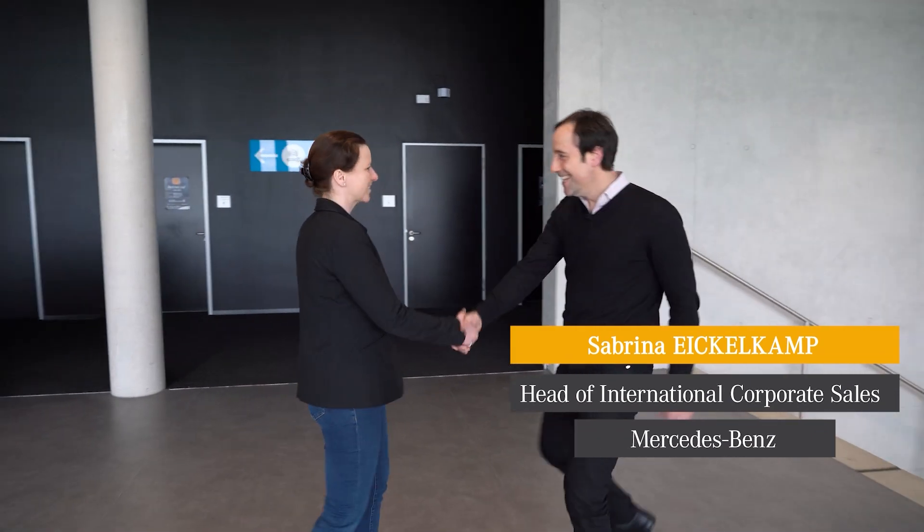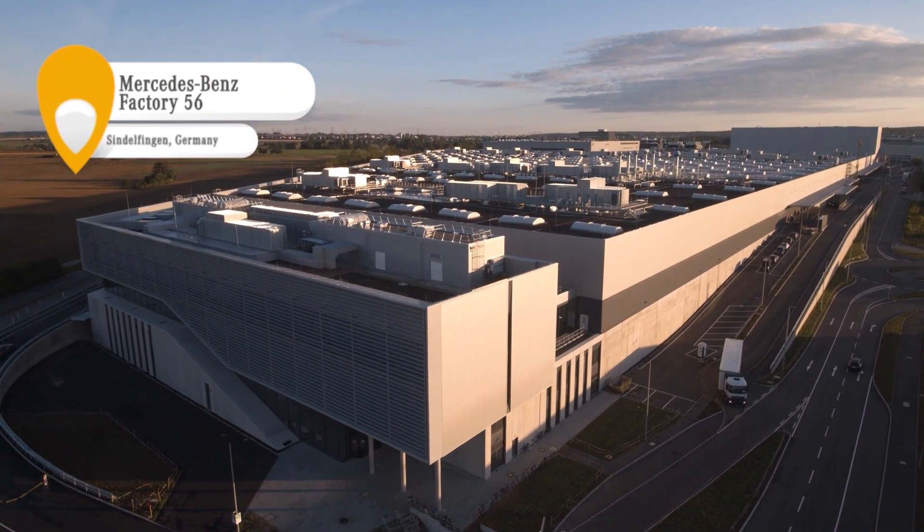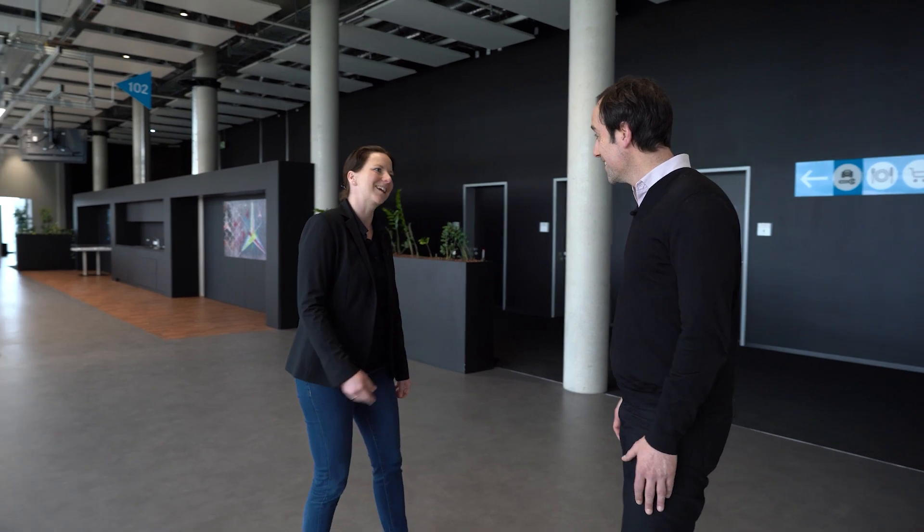Hi Sabrina. Steven, hi — good to see you. We are in Sindelfingen near Stuttgart, in the assembly shop called Factory 56. This is where our top end vehicles are built. I'd like to see more if that's possible. I've never been inside either, so let's go take a look.